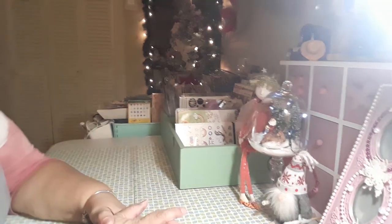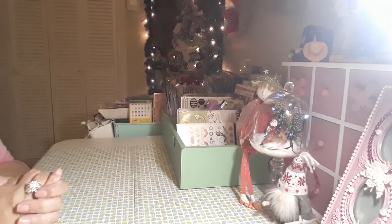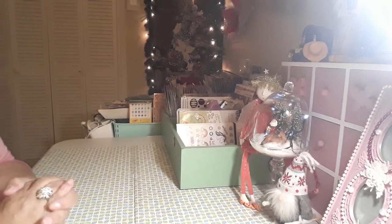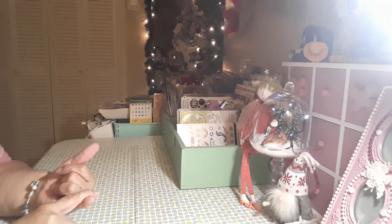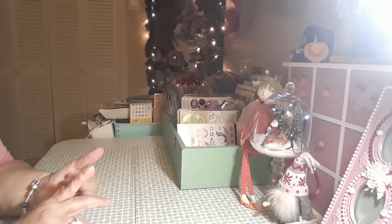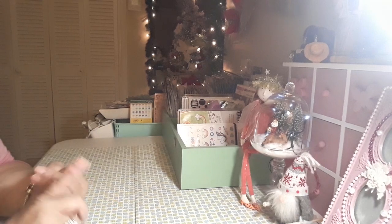Hello everybody, welcome to my channel one more time guys. I have a thrift store haul, a Five Below and a Michaels. I'm going to put the Five Below and the Michaels together and then I'll do the thrift store haul separate.